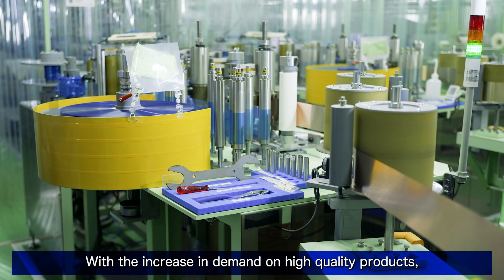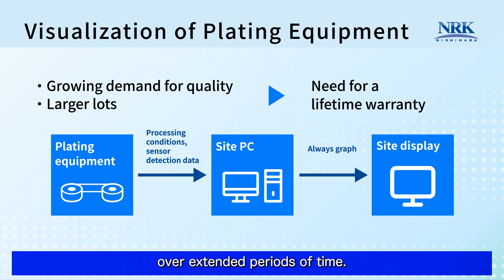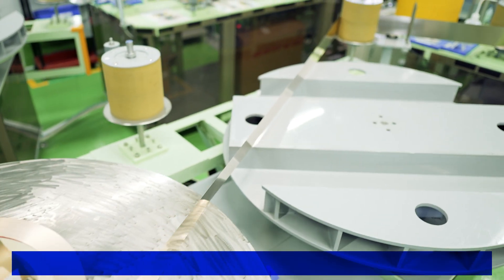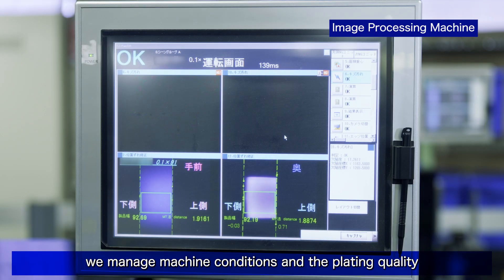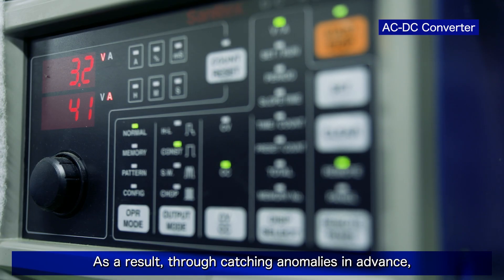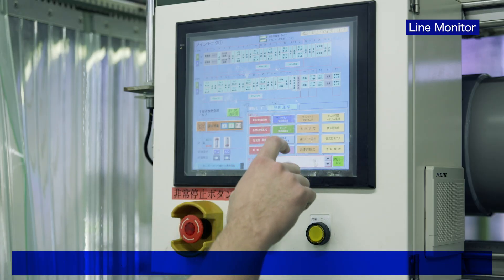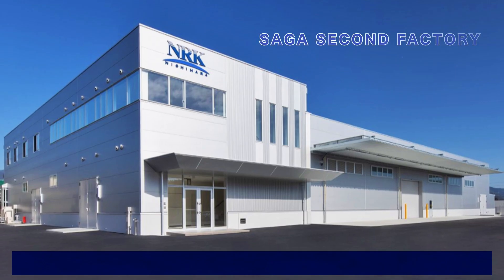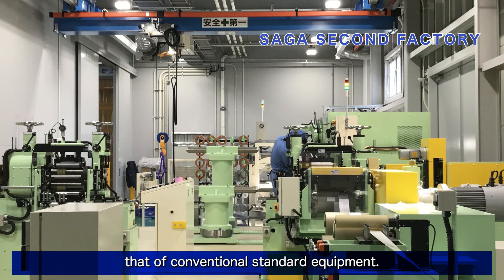With the increase in demand for high-quality products, we have built machines that can work continuously over extended periods of time. Some machines run over 50 hours in a row. For stable quality, we manage machine conditions and the plating quality with digital data in real-time. As a result, through catching anomalies in advance, we aim to predict and prevent defective products and save labor. With our latest equipment, productivity has increased by 2.5 times that of conventional standard equipment.